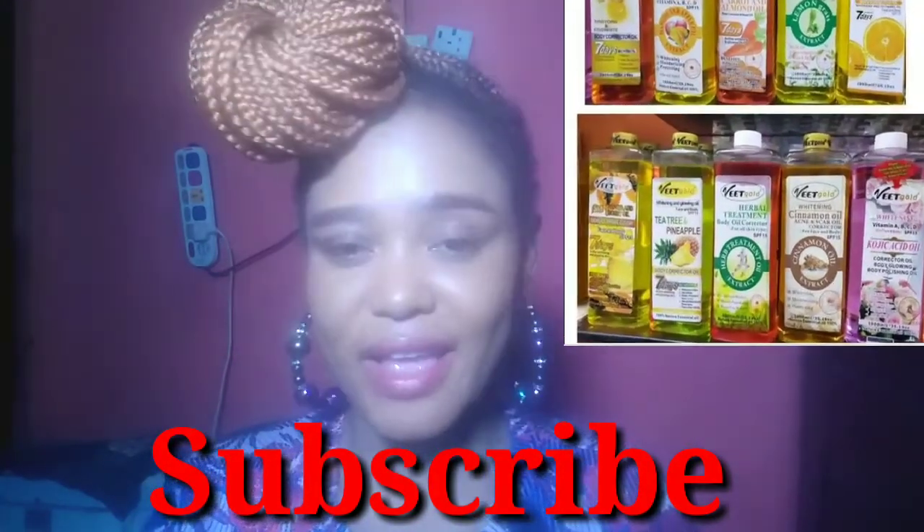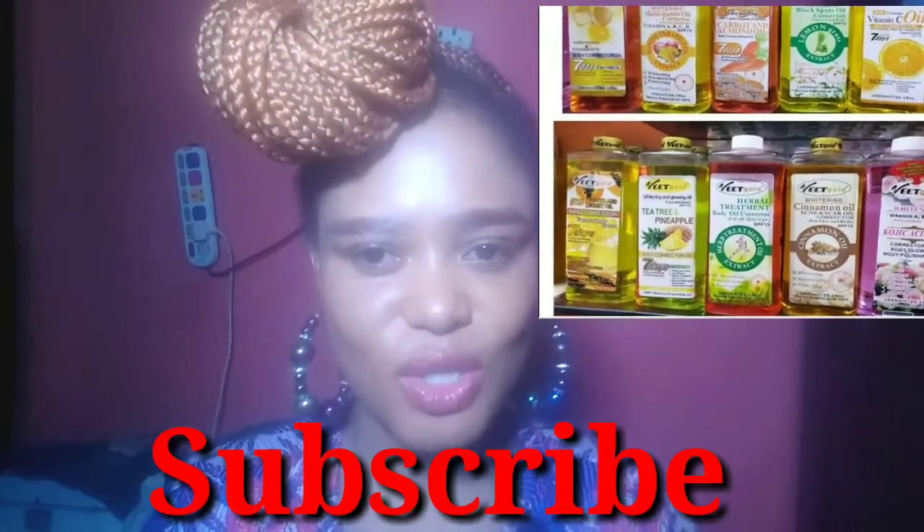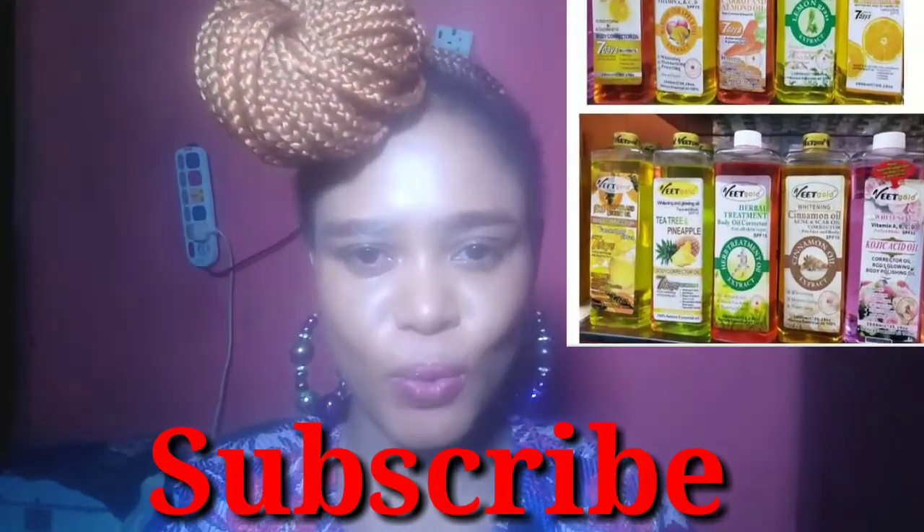This is the end of today's video. Thanks for watching — I'll see you again in my next video. Bye!